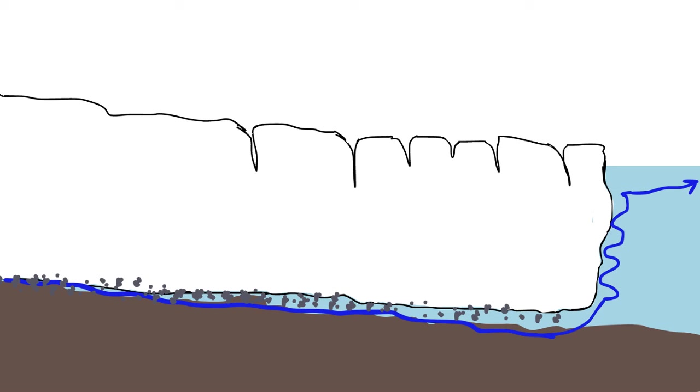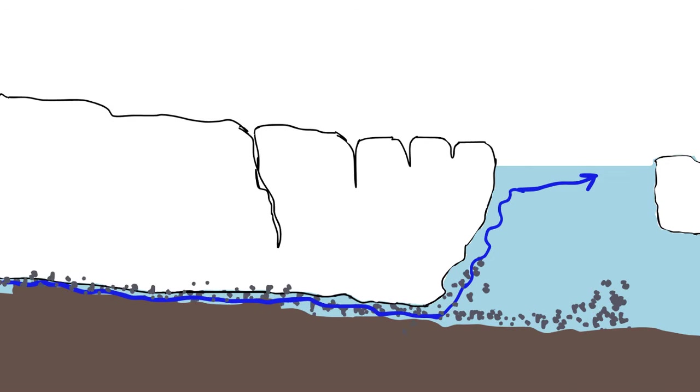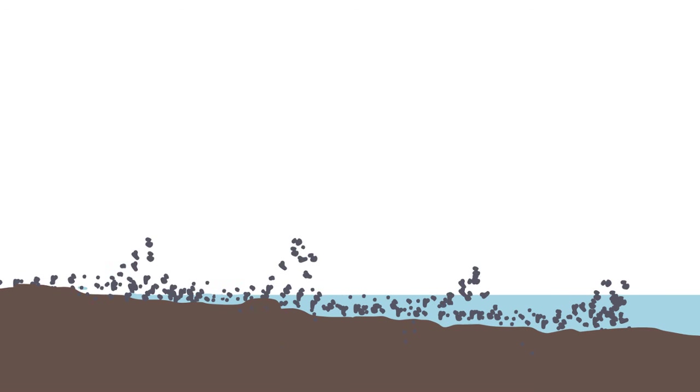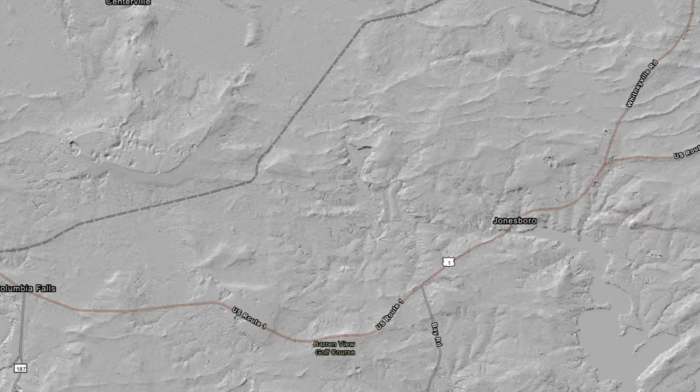During this time, as the sea level was higher but glaciers were still in retreat, small moraines were forming at the end of tidewater glaciers along the coast. Slowly, as the sea level dropped due to the rebounding of the crust, these moraines were exposed. LIDAR maps of Maine show numerous places where these moraines appear.